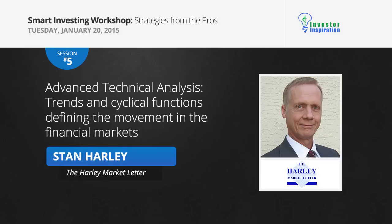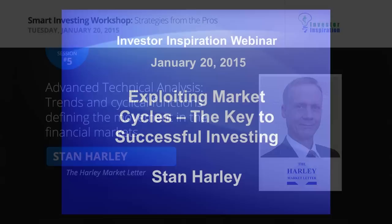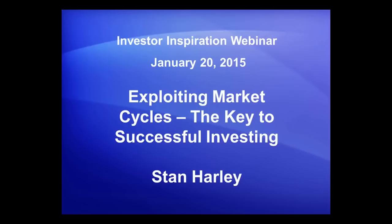We've got a number of things we're going to talk about today, and I'm going to do my very best to show you how I apply these techniques to be forward predictive in the financial markets.